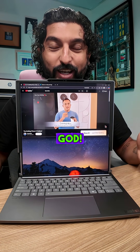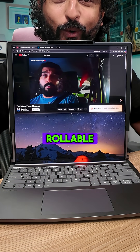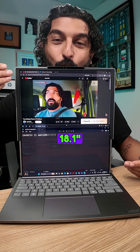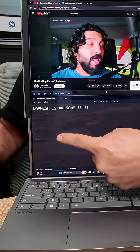This is the Lenovo ThinkBook G6 rollable laptop, which has a rollable screen — 18.1 inches. Look at this beauty. And yes, Danesh is awesome.